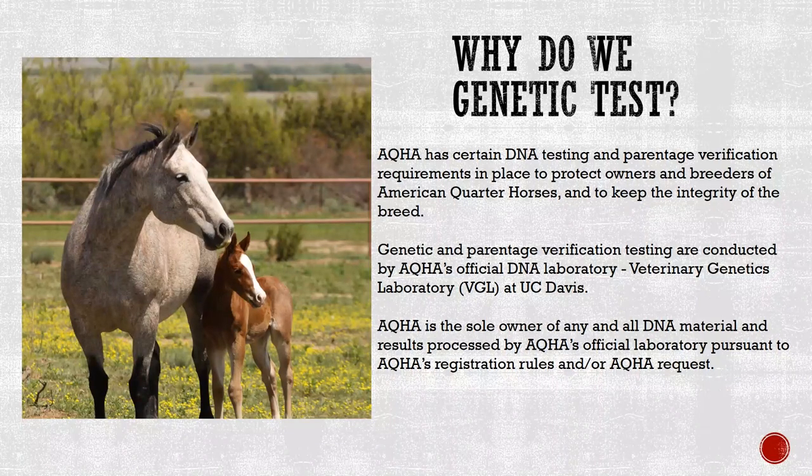If the horse is eligible for registration, a certificate of registration is produced by AQHA and the horse's record is maintained in AQHA's database. Genetic and parentage verification testing are arranged through AQHA and conducted by the Veterinary Genetics Laboratory (VGL) at UC Davis. VGL is AQHA's official DNA laboratory, accredited by the American National Standards Institute National Accreditation Board at the highest level available. AQHA is the sole owner of any and all DNA material and results processed by its official laboratory.